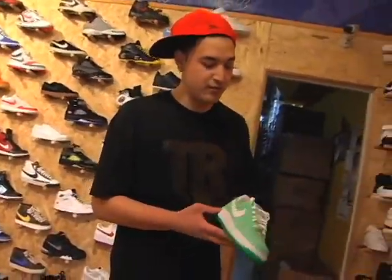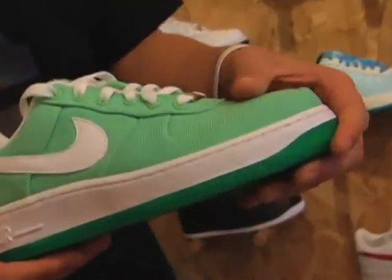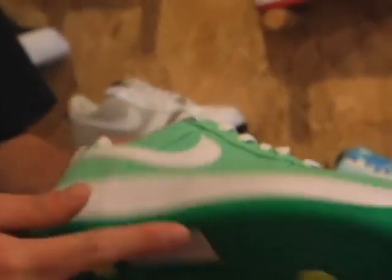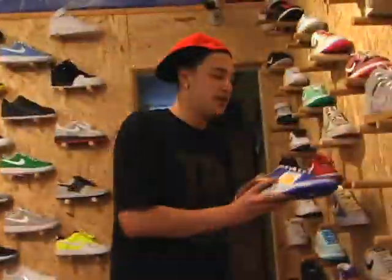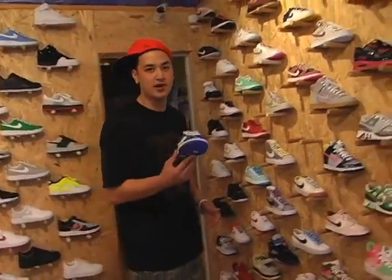Nike has produced some very, very nice materials, like the canvas material right here with the ice bottom. A very hot item for the summer. The next shoe we have from Nike is the Nike Dunk Low. It's a very popular shoe because it's simple, casual. It's got the patent leather with a little yellow. Very hot item.